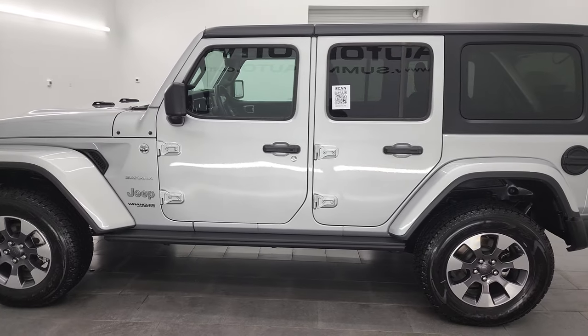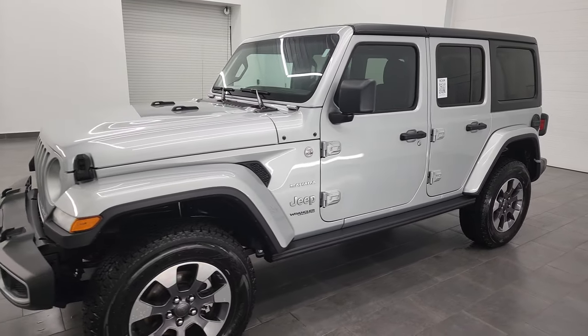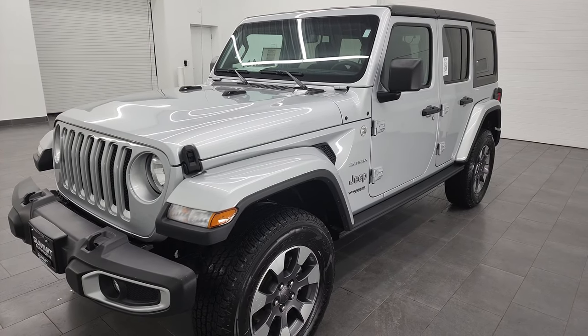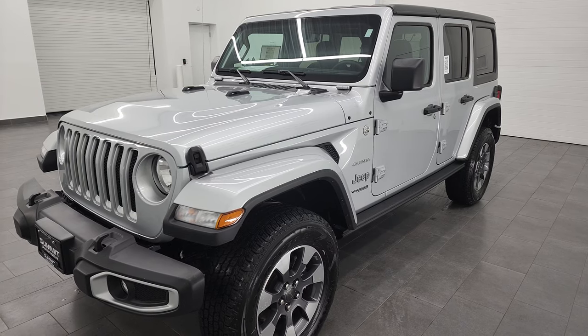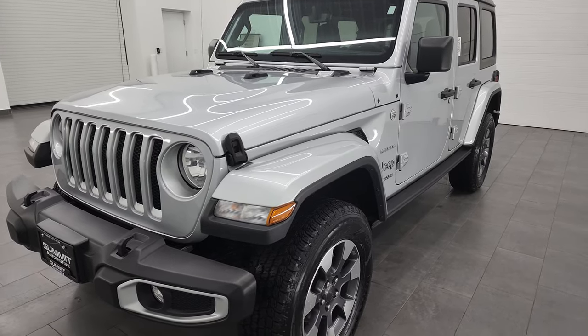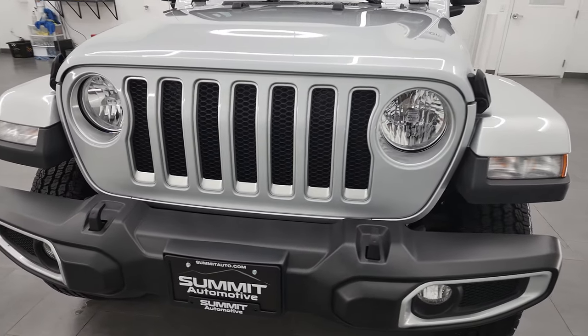This 2022 Jeep Wrangler Sahara has the 3-liter V6 EcoDiesel engine. It puts up 260 horsepower and 442 foot-pounds of torque. This Jeep has been fully safetied and inspected by our service shop. It has a fresh oil and filter change, all the fluids have been checked and topped off, and this one is 100% ready to go.